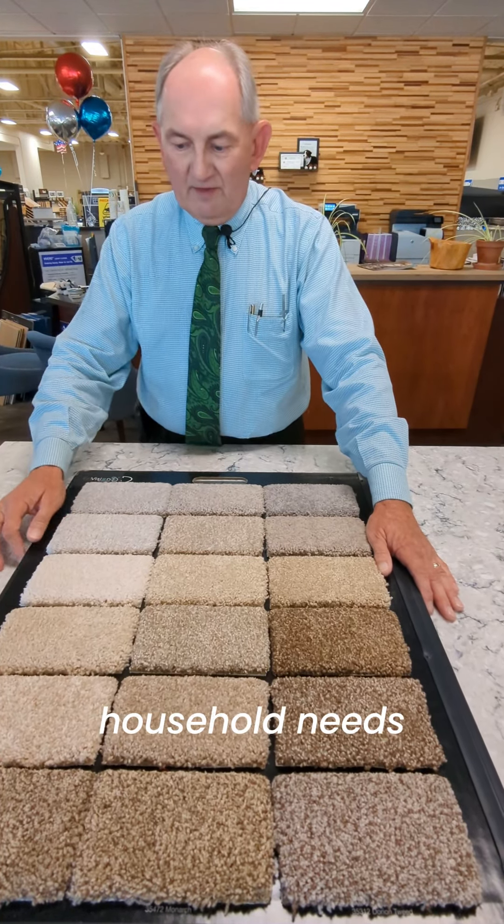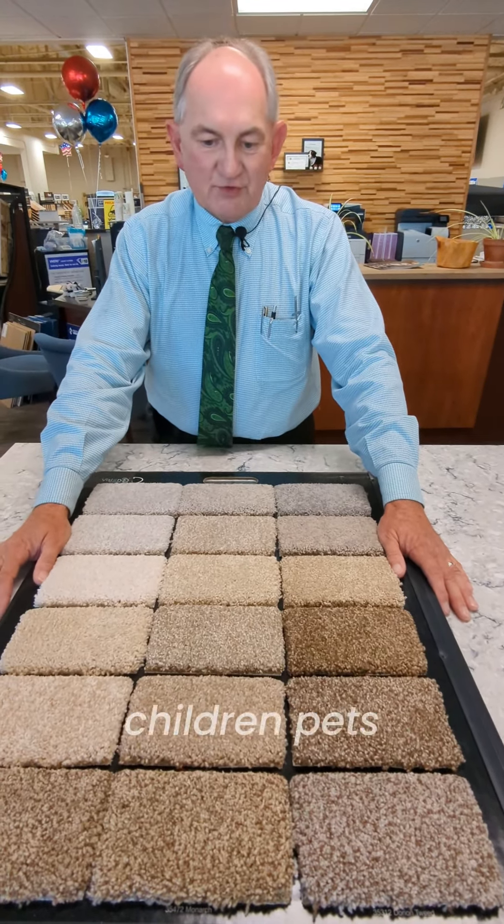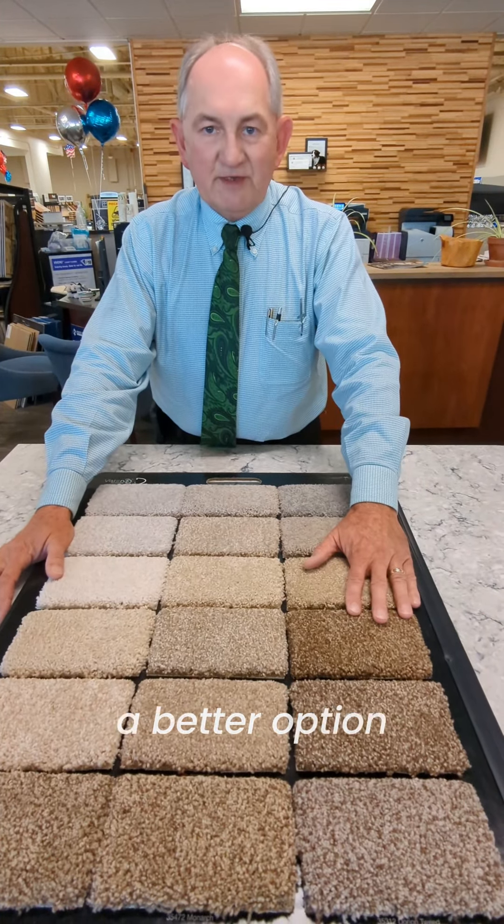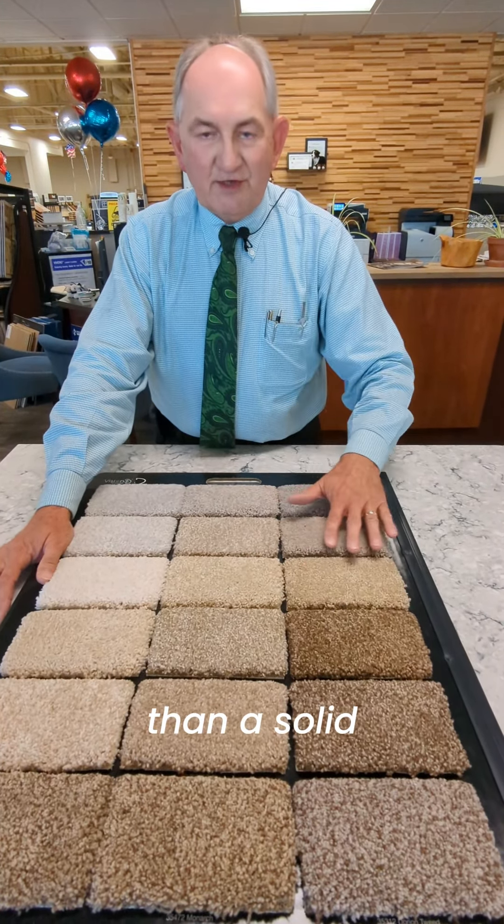Depending on your household needs — children, pets — sometimes a speckle is a better option than a solid color.